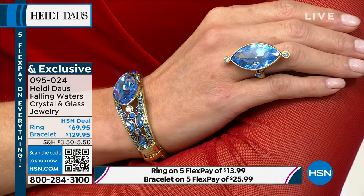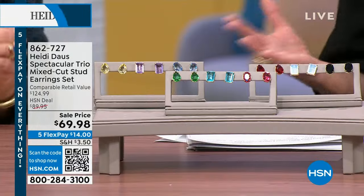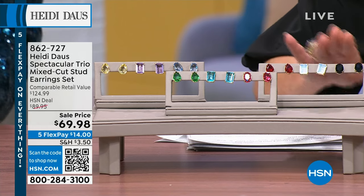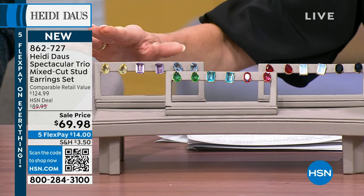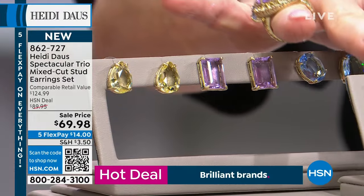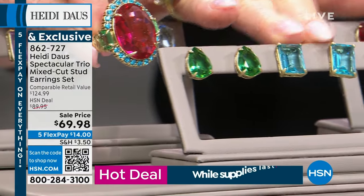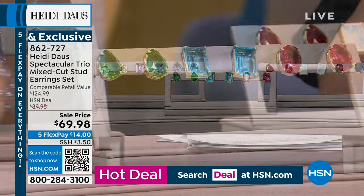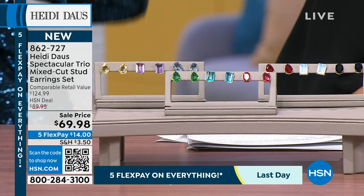Heidi delivered her most popular colors in beautiful fancy-cut stones. Normally $60 for each pair on her website — but you choose your color scheme: jet black, white opal, siam ruby, aqua, violet, jonquil, aaronite, blue, or rose. It will be $89.95 but right now it's $69.98 — $14 to get it home with flex pay. Item 862-727.